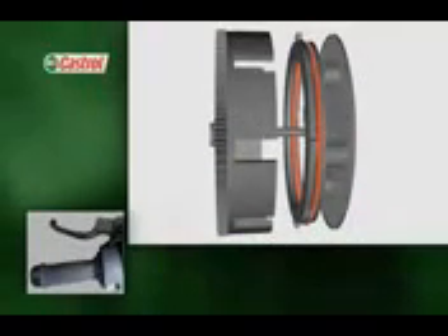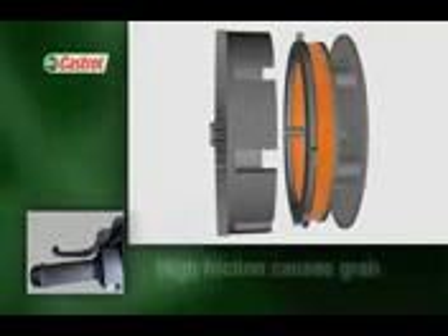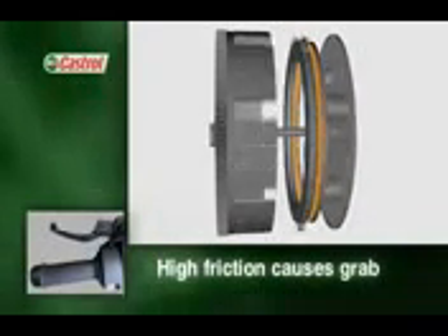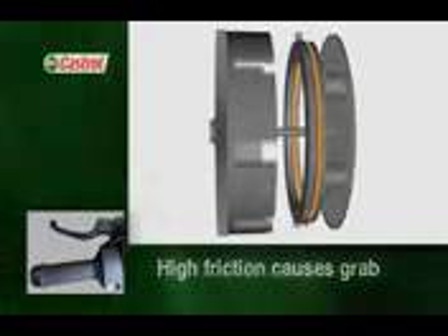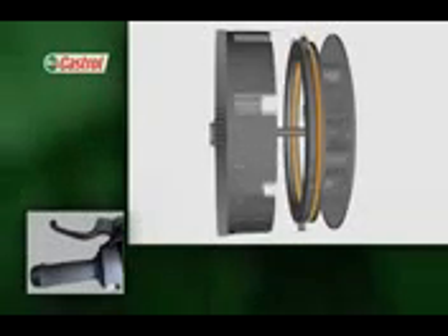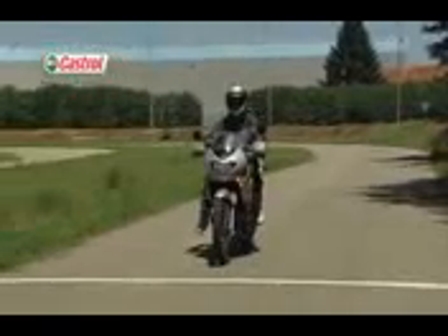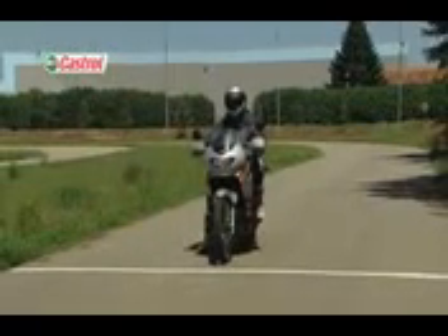If the oil friction is too high, the clutch may snatch or grab when engaged, giving poor power take-up either when pulling away or during gear changes. On the road, grab causes the motorcycle to lurch or jerk as the clutch is engaged.